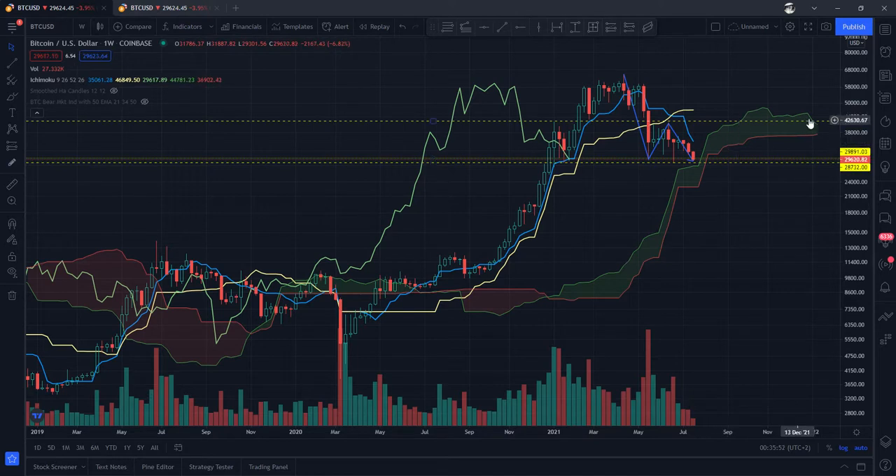Our clouds — the green here, which is Senkou Span A, is above Senkou Span B, which still tells you that it is bullish. And we've got a 26-week projection, almost like a future here. This tells you the kind of future we're going to have. Although there's nothing set in stone, this is 26 weeks ahead into the future.